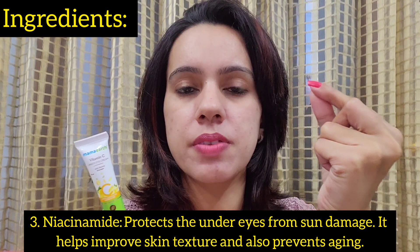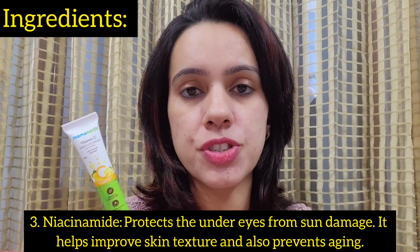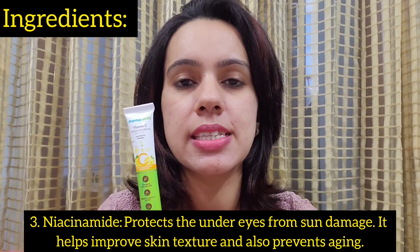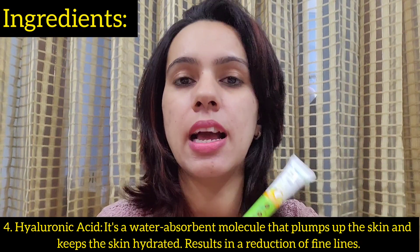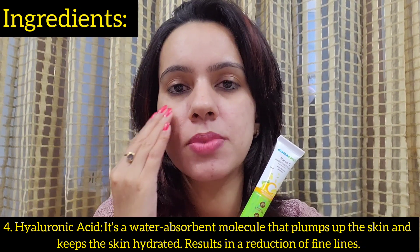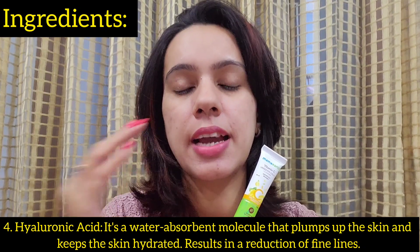The third main active ingredient is Niacinamide, which protects your skin from sun damage. Because of sun exposure, we start getting fine lines and wrinkles in the under-eye area, so Niacinamide is going to protect your skin from sun damage, improve skin texture, and delay the signs of aging. Lastly, there is Hyaluronic Acid, which has water-lock technology — it makes your skin plump, soft, and moisturized, keeping it hydrated for a long time.